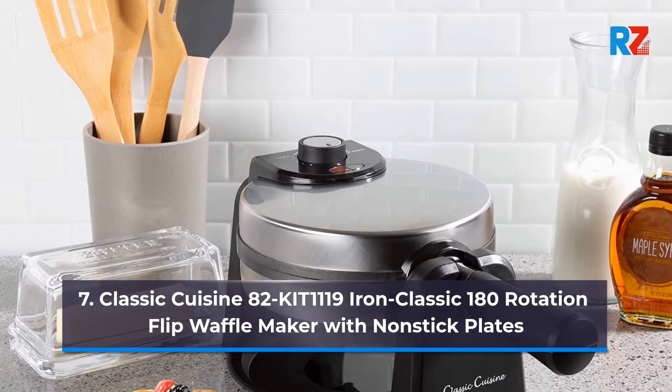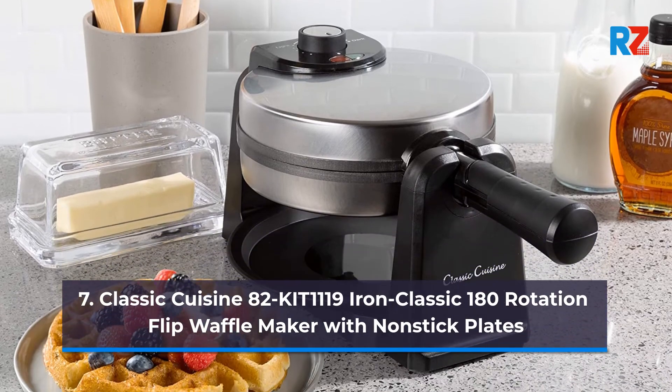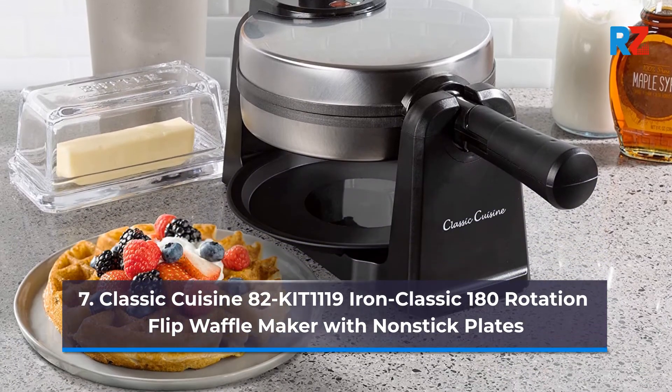7. Classic Cuisine 82-Kit 1119 Iron Classic 180 Rotation Flip Waffle Maker with Non-Stick Plates.